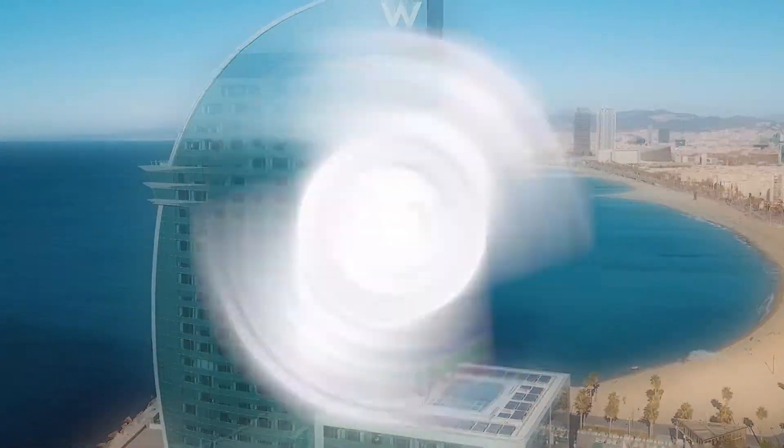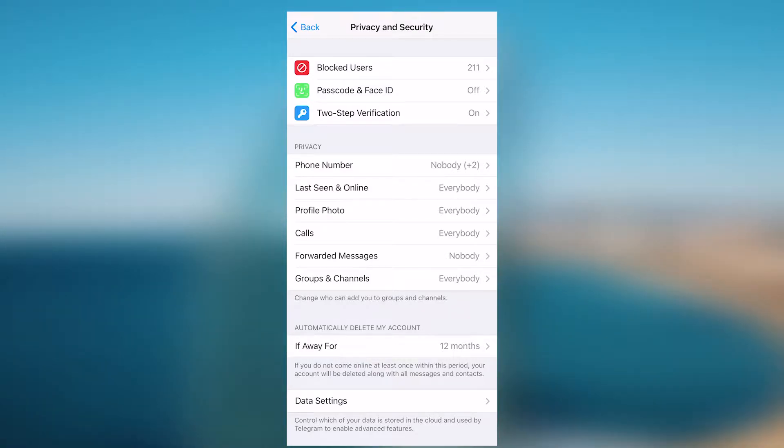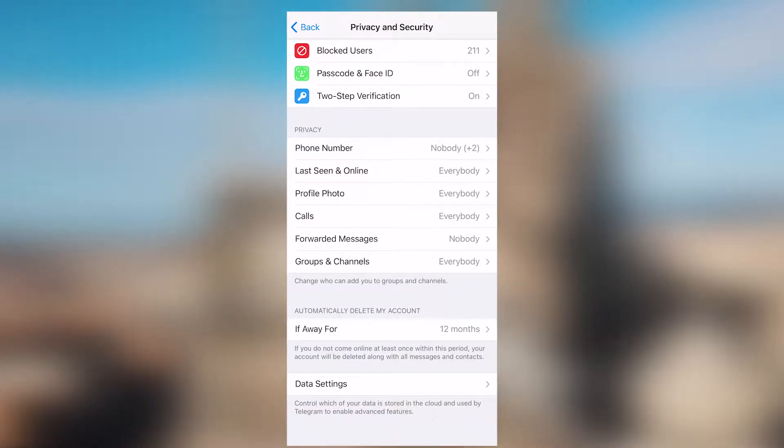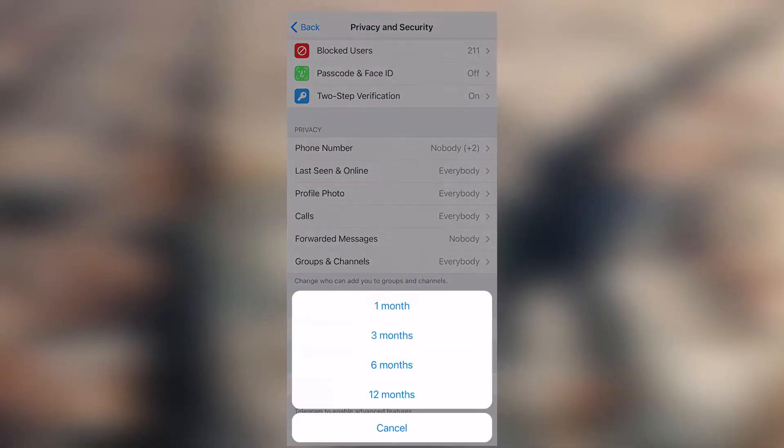To control this feature, go to Settings, then Privacy and Security, and find 'Automatically delete my account.' You can choose from one month to one year, so be careful with setting this option.